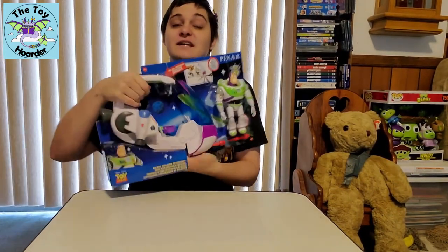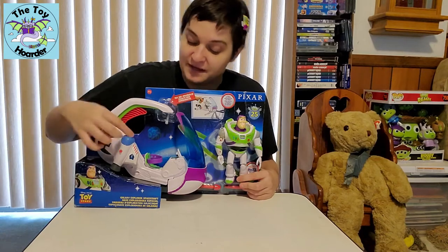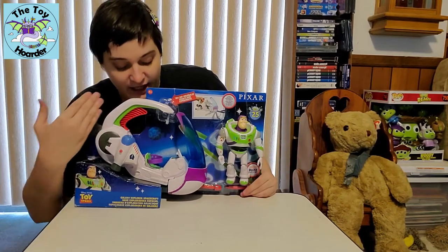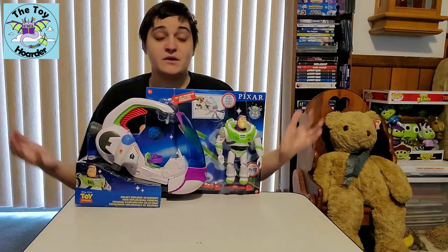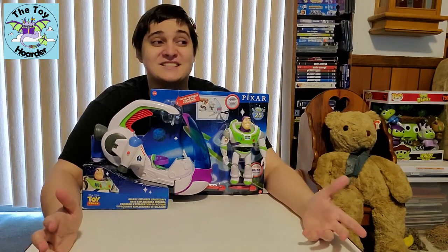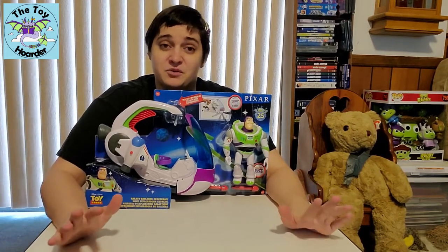So when you hit the claw button, it releases a claw that you can grab stuff with. There's a different button that will actually release the missiles. So it shoots missiles and it has the claw on it — it's also a Buzz Lightyear spaceship. I like it because it's a thinner spaceship. A lot of the spaceships we've gotten for Buzz Lightyear are these huge, bulky things, which is epic, but if you have a lot of these, they take up a ton of space and tend to be really heavy. This is a really good size — it's very easy to carry around.